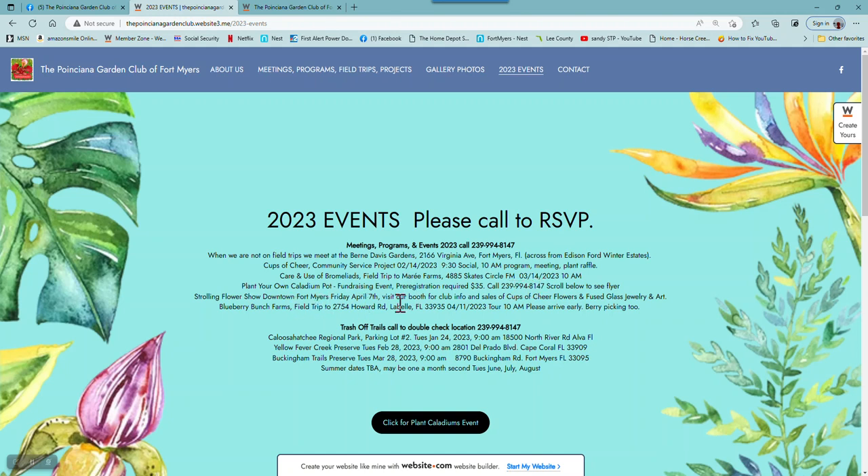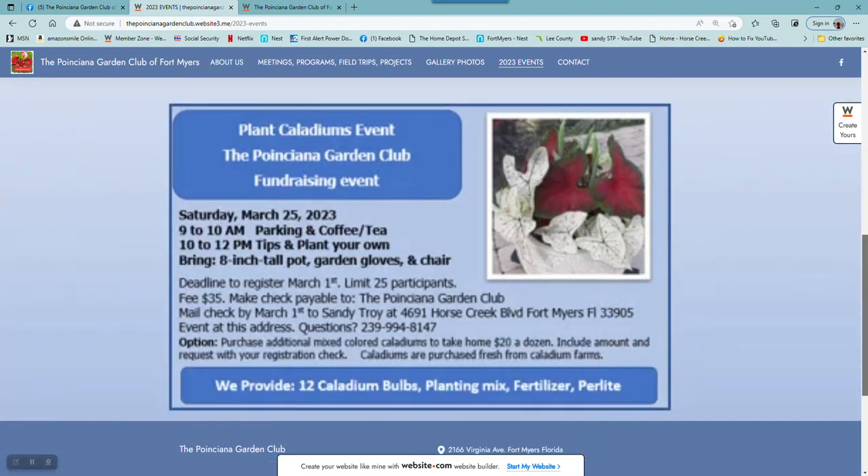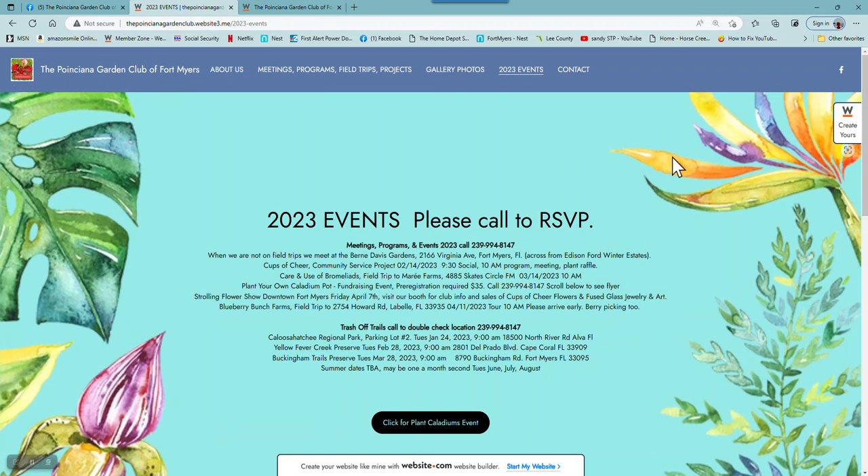And the Strolling Flower Show on April 7th — we're going to have a booth for sales, as well as people can ask questions about our club and we can give out information and flyers. Then there are the dates for Trash Off Trails. If you scroll or click on that black button and scroll down further, you'll see a little flyer about our Caladium event.